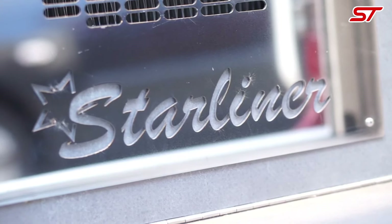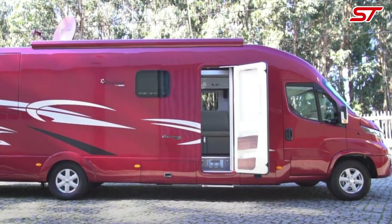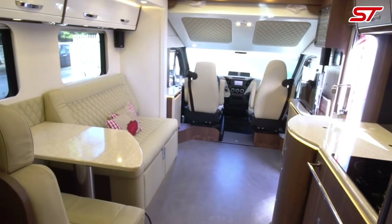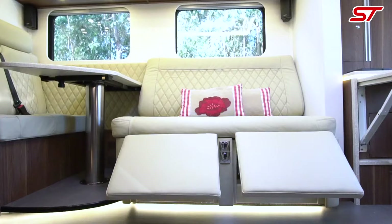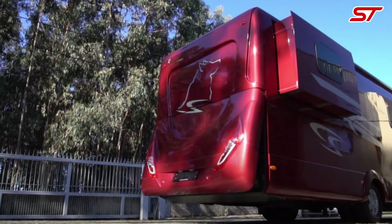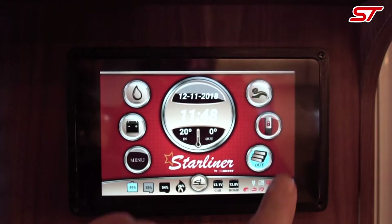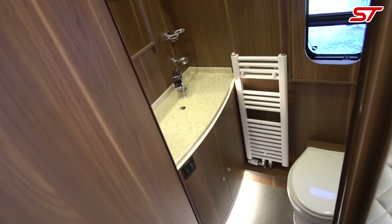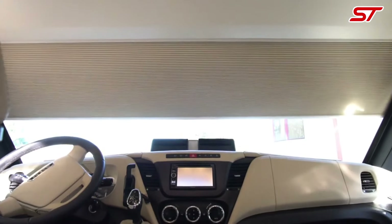The Starliner SL25 upholds your right to luxurious and efficient living on the move. This mobile home provides a spacious and elegantly designed interior, ensuring you have all the comforts of a traditional home. You have the right to enjoy top-notch amenities and high quality finishes that cater to your everyday needs.